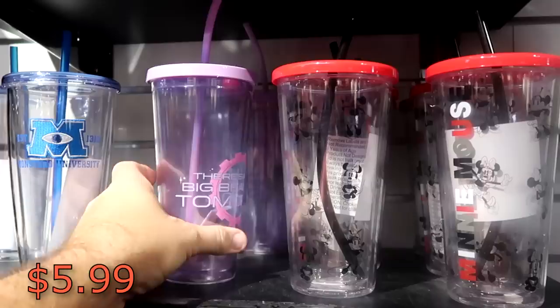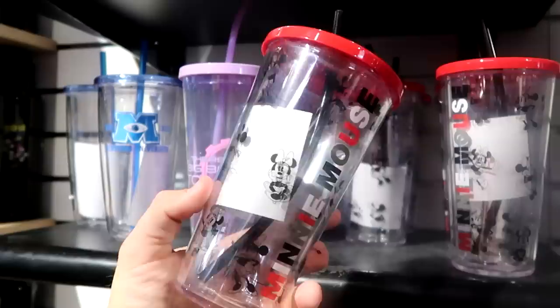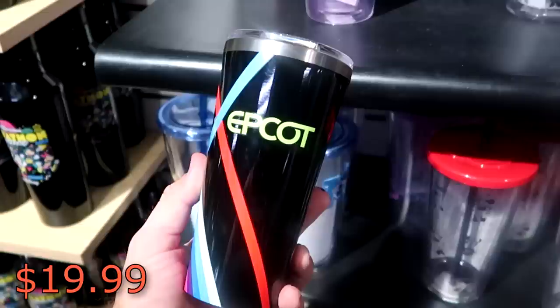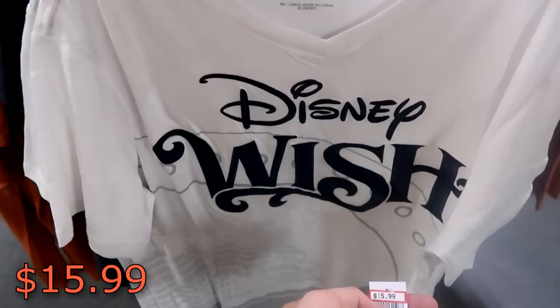This one over here is from Tomorrowland - 'There's a Great Big Beautiful Tomorrow' - $9.99 from $20. They actually have an offering they don't have at the outlets - this is a really fun Minnie Mouse one with Minnie in all different poses, $5.99 from $20. And they do have a really awesome Epcot Corksicle stainless steel cup - I like all the colors, it says Epcot, $19.99 from $40. They even have some really nice t-shirts here - this is a v-neck embroidered with the Disney Wish, you can see the Disney Wish ship underneath, $15.99 marked down from $37.